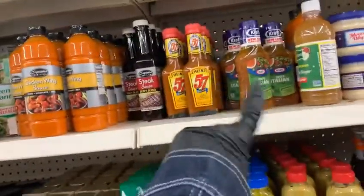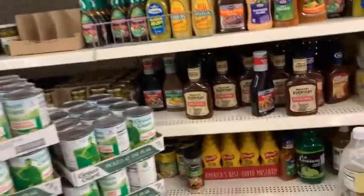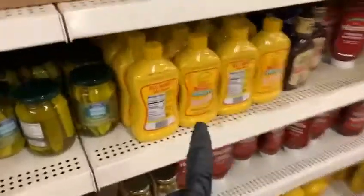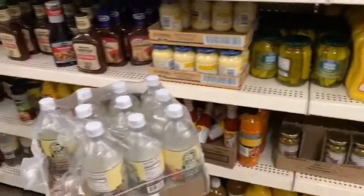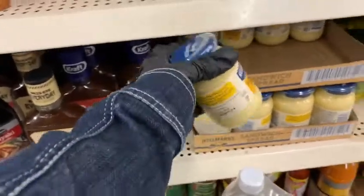So Heinz 57 right here. I don't see the A1 sauce yet, but down here we have the French's mustard. Me personally, I would choose this other brand because it tastes just the same — I have both and they are both the same. And here we got the Hellmann's sandwich spread for only one dollar, guys.